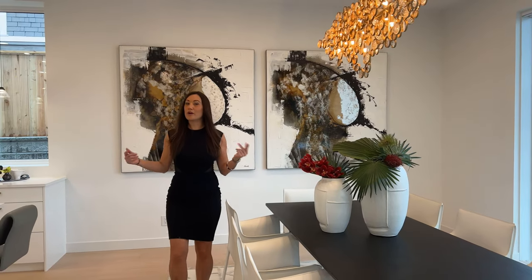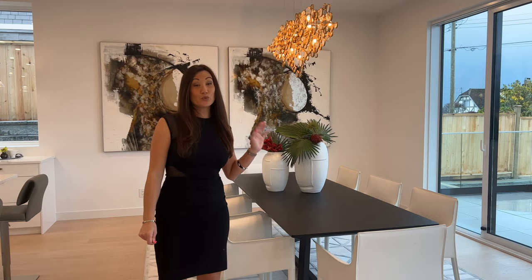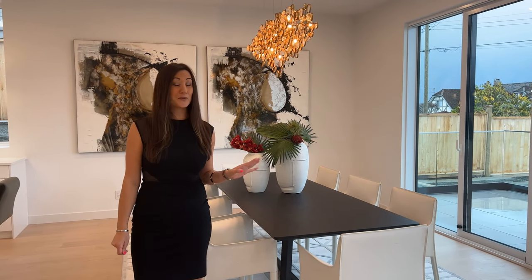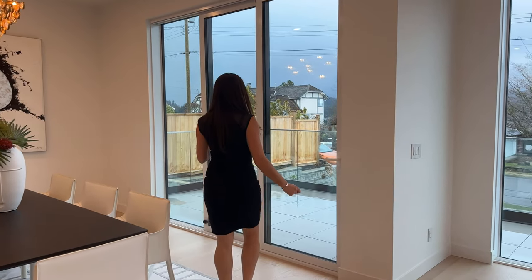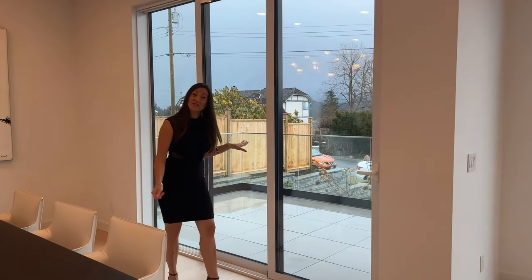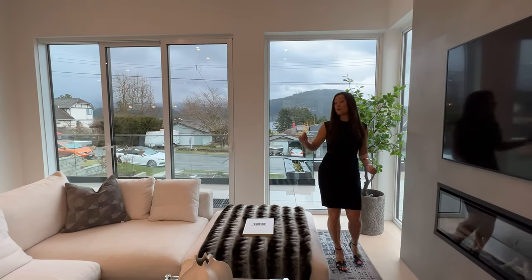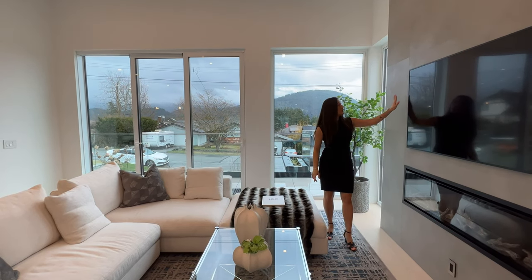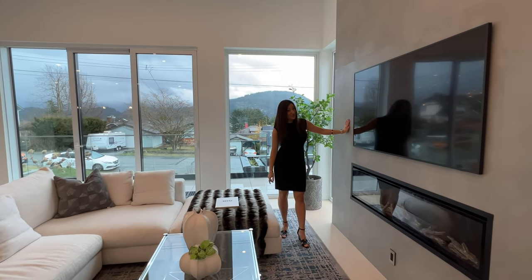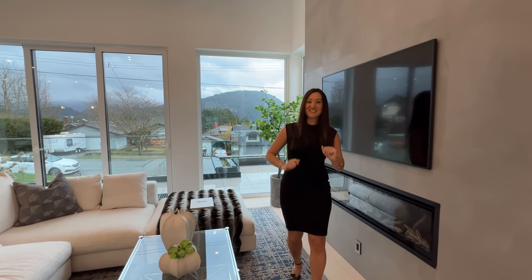Moving on to the dining area — one of my favorite places to sit down and enjoy a great meal. This space is really spacious, able to hold anywhere between eight to ten people, and it has a beautiful outdoor dining area, perfect for summer nights. The open-concept layout features floor-to-ceiling windows that bring in all the natural light, great wall tile details, a spot perfect for a TV, an insert electric fireplace, and 12-foot ceilings.